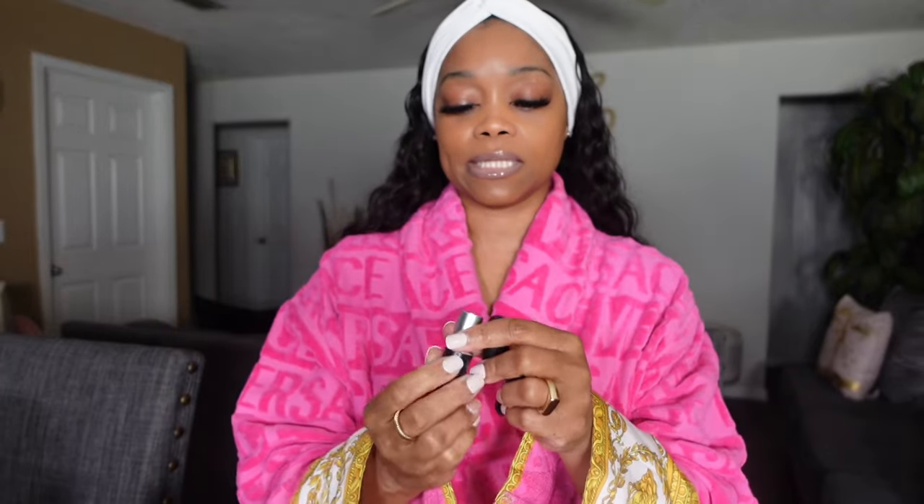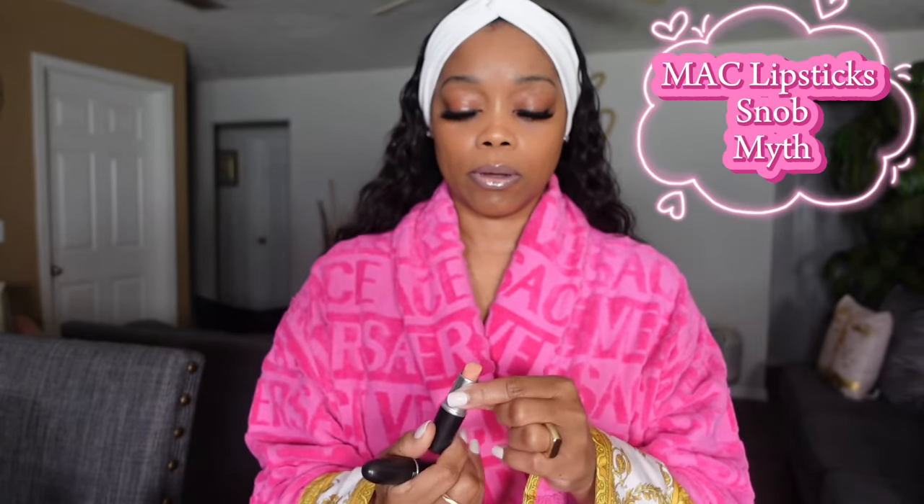And how many lipsticks do I have in my purse today? I have two MAC lipsticks — this one is Snob, the only lipstick I wear, and I forgot the name of the other one, I've got to put my glasses on. But these two are from MAC. I also have some mints in here — and that's it! That's what's in my makeup bag, cousins.